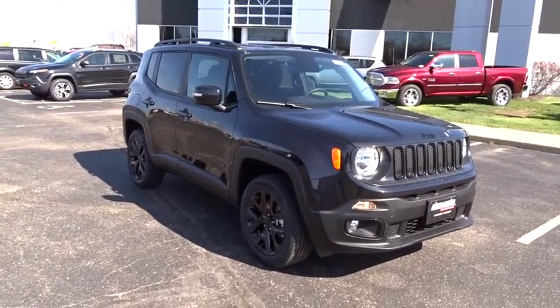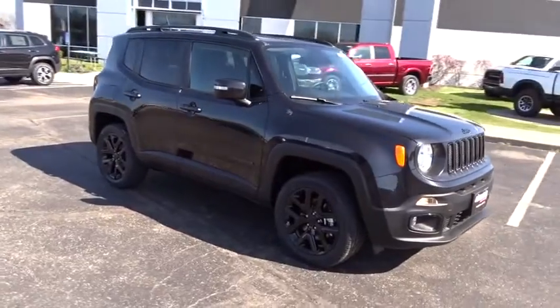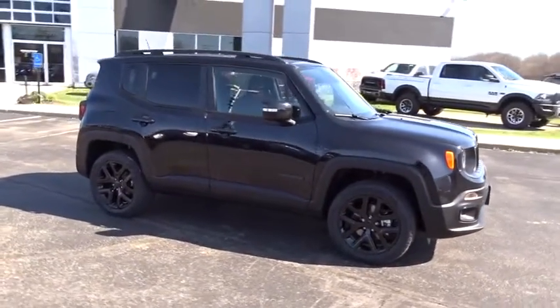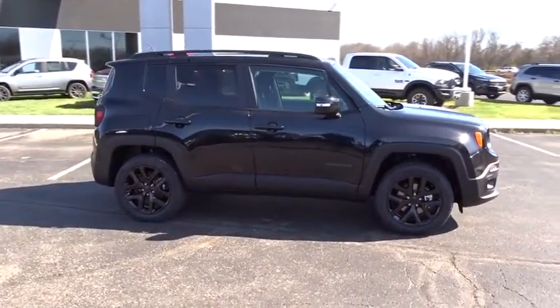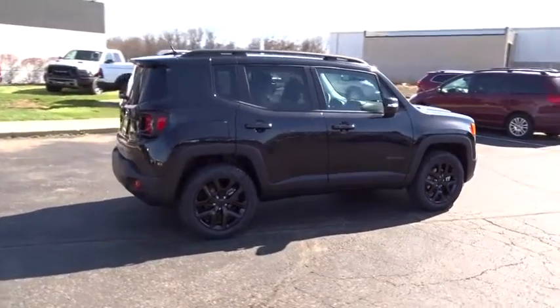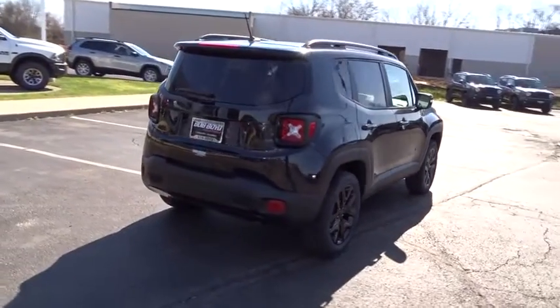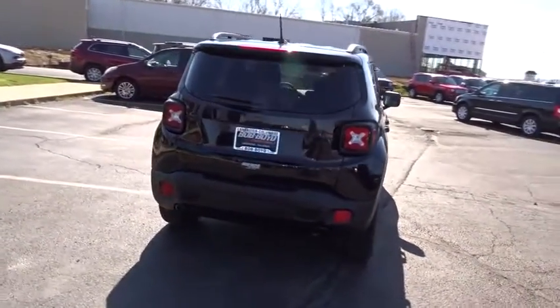2016 Jeep Renegade. The Jeep Renegade offers full-size capability built in a smaller SUV. It is an incredible combo of smart technology, cool colors, and innovative materials. It has a capable command center with the tools you need for discovering everything that's out there.